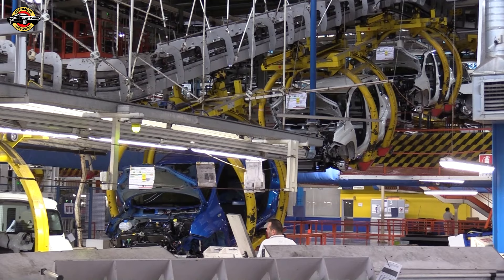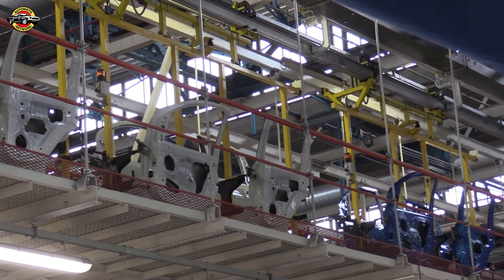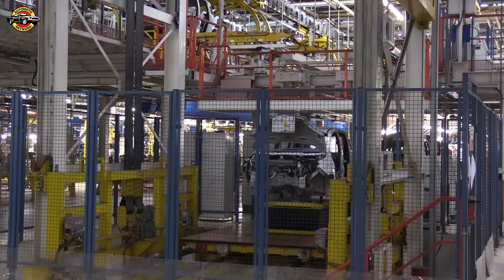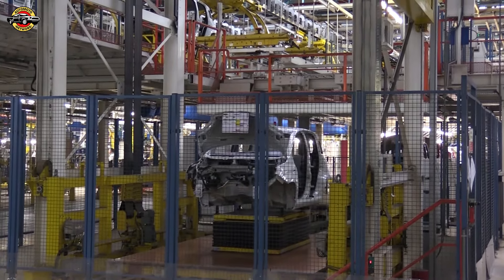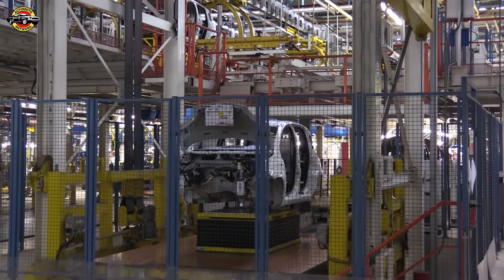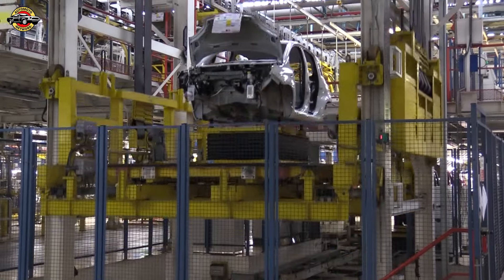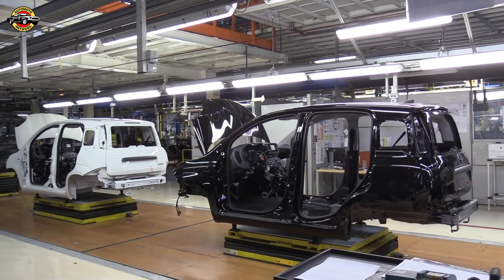Now let's explore the technological advancements in the Pandina. With new ADIS, a digital cluster, and a redesigned steering wheel, it's the most technological and safest Panda ever. ADIS features include advanced emergency braking, lane-keeping assist, drowsy driver detection, traffic sign recognition, rear parking sensors, cruise control, and automatic high beam. Safety first, always.